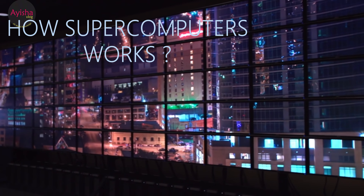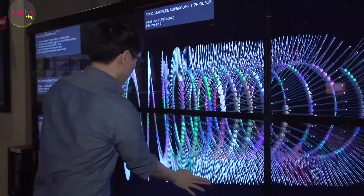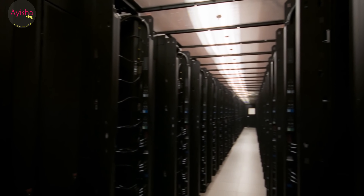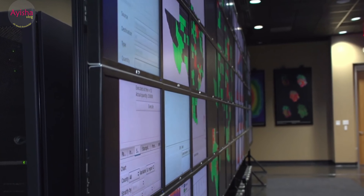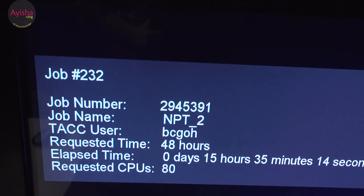How supercomputers work: Most giant supercomputers use a system called parallel processing, where problems are broken up into small bits and tackled by separate processors. Although it takes time to break up and reassemble problems, overall it's much faster to work this way.